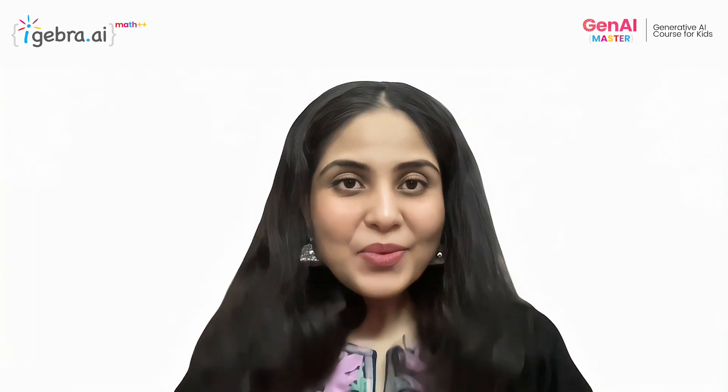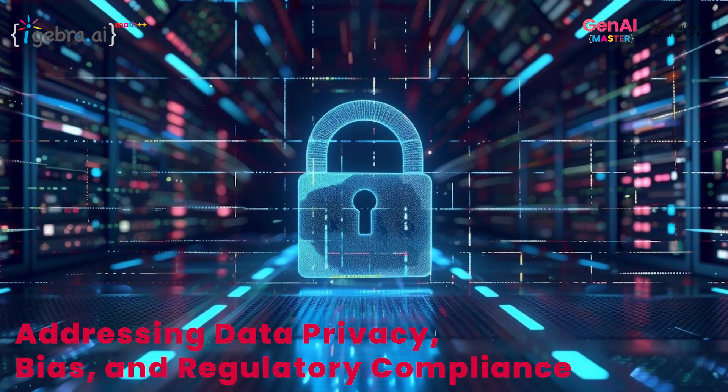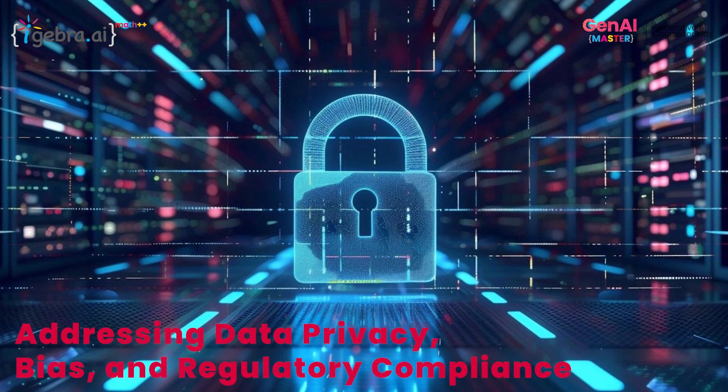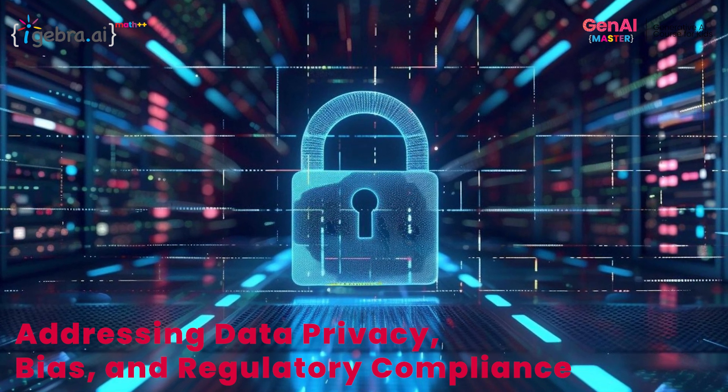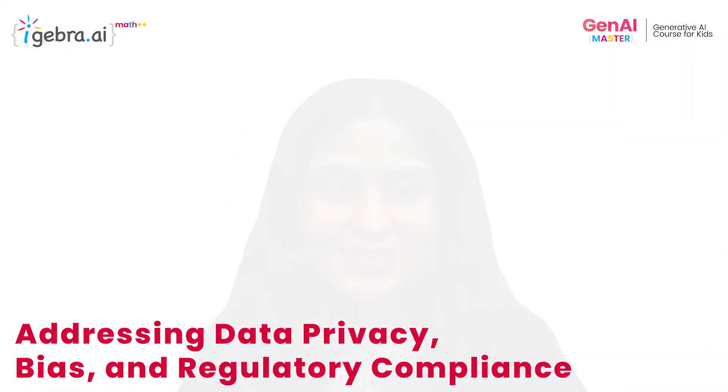With great power comes great responsibility. The widespread adoption of generative AI in healthcare brings with it challenges such as data privacy, bias, and regulatory compliance. Addressing these concerns requires robust data encryption, algorithmic transparency, and adherence to stringent regulatory standards.